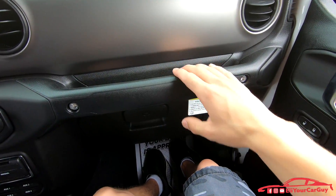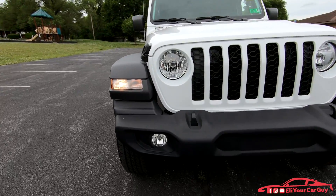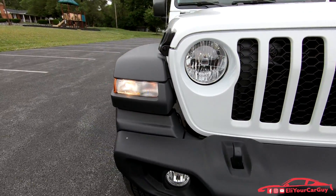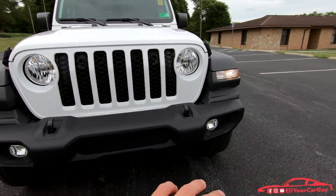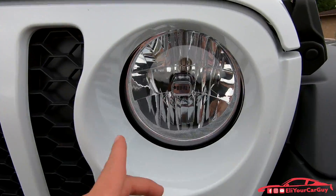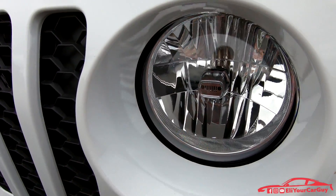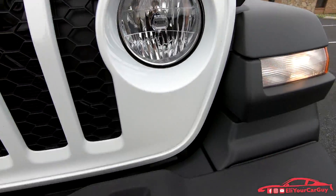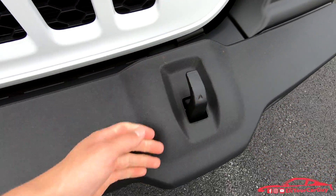Up front you have a dash grab handle, halogen headlamps, fog lights, side lighting, and the Jeep face engraved into the halogen headlamps on the inside. There are also front bumper hooks.